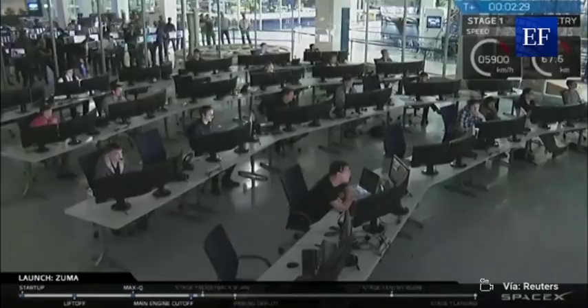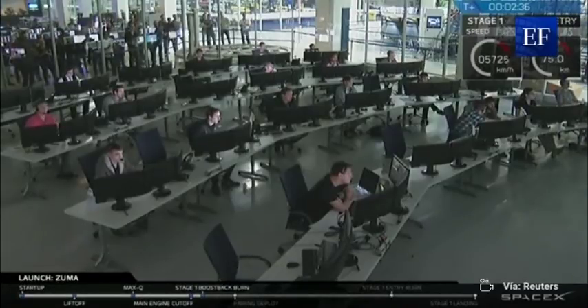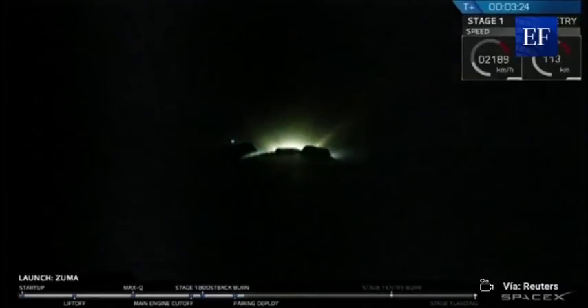States have confirmed. Stage one is added to it. Next major milestone is fairing separation — that should occur any second now. We're not going to show video coverage of it, but we will confirm that the fairings have separated, meaning that Zuma and second stage are the only vehicles continuing on to their final orbit.